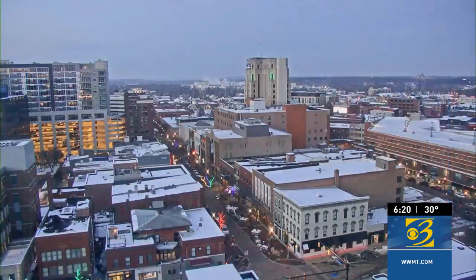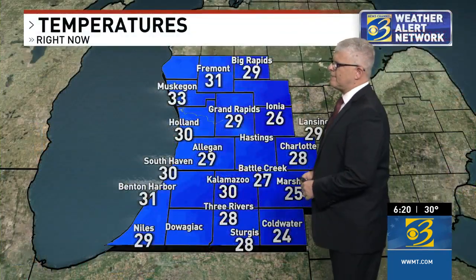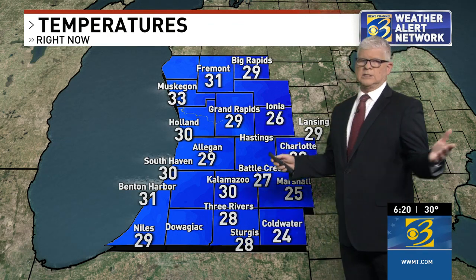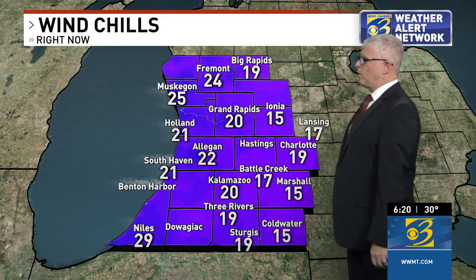How about a live look in downtown Kalamazoo right now? It's pretty quiet, with still a lot of snow on the rooftops. This is our view from our Peregrine Tower Cam looking right downtown. We're at 30 degrees right now, 27 in Battle Creek, 30 in Holland. Temperatures in most locations, Muskegon excepted, are staying a little bit below freezing for today, and our wind chills right now are in the teens to low 20s.